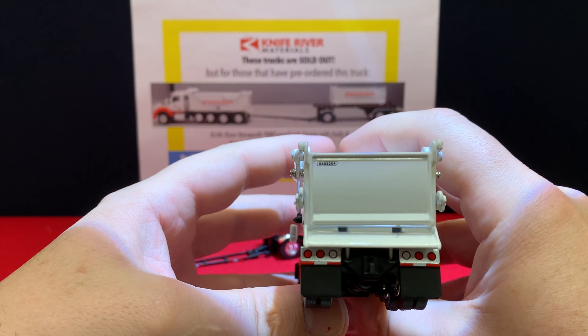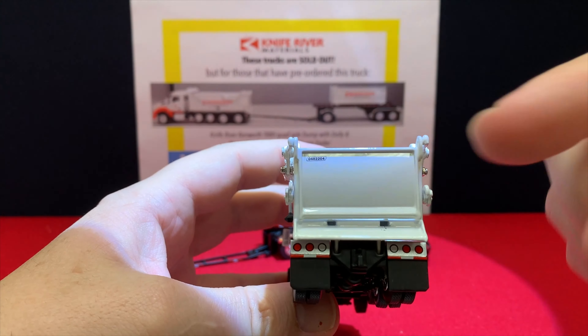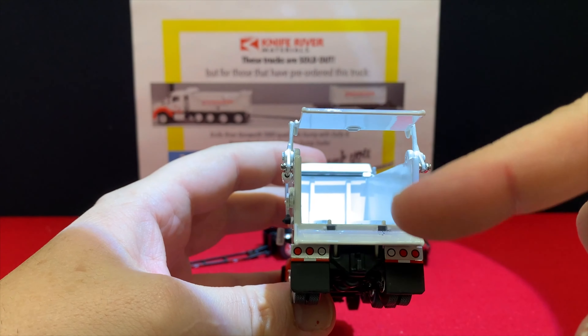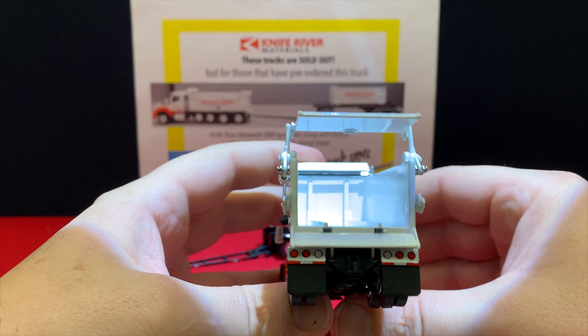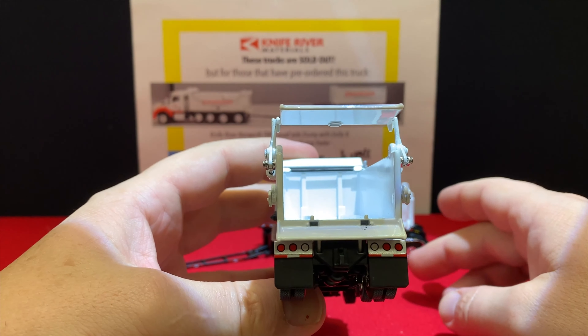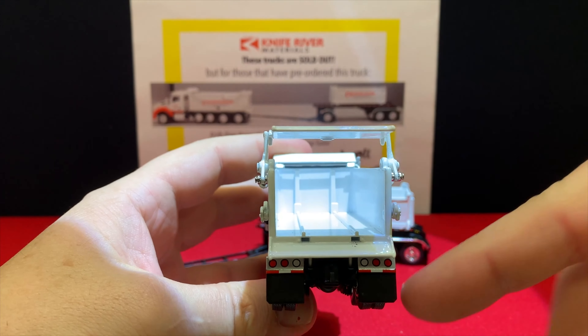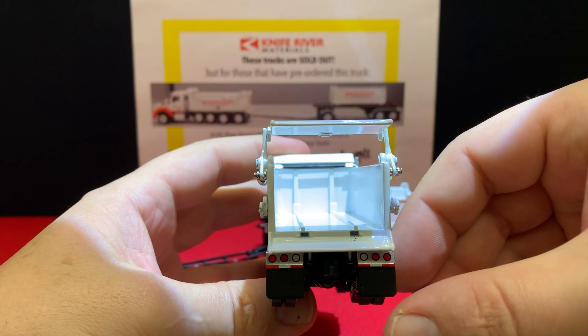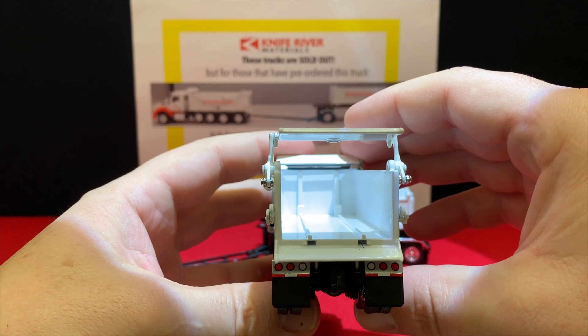There is a truck number painted on the back of the bed. The door opens, and you can see the two rails — those rails are what the transfer bed slides on. The two slots below are where the trailer locks in so that you can transfer it — a really complicated system.